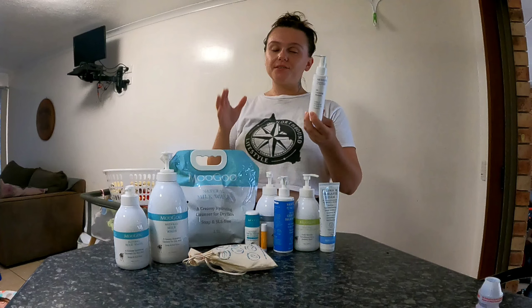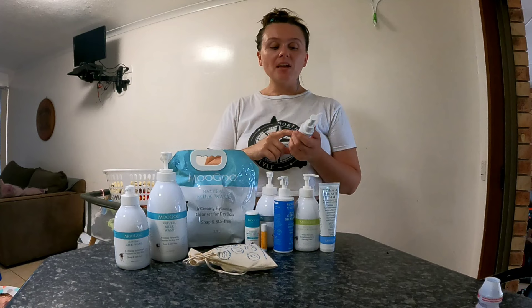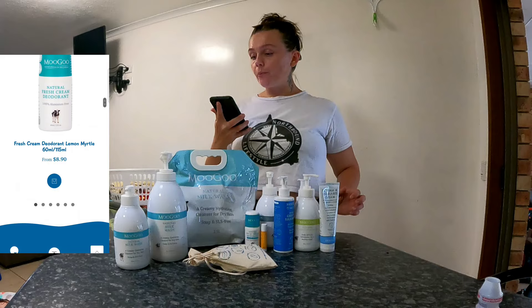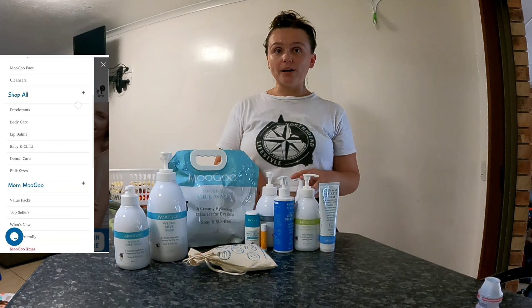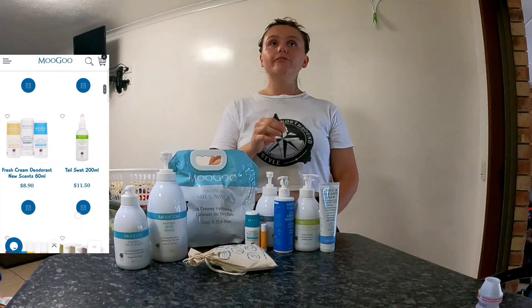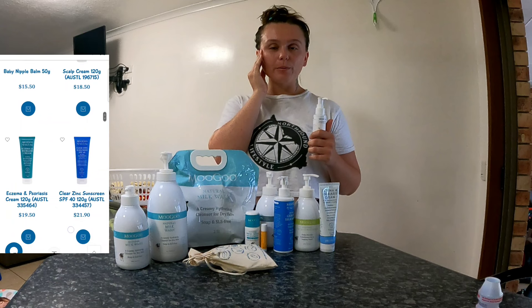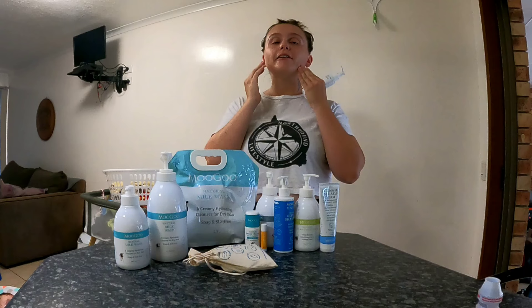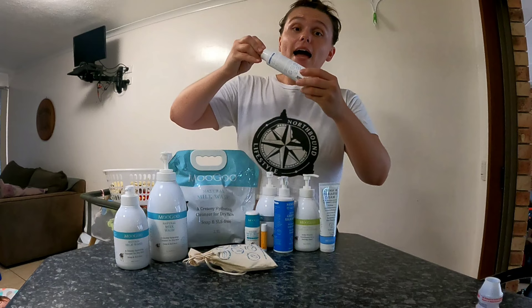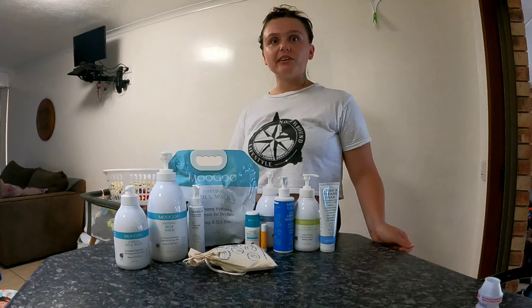Now I'll tell you about the oil cleansing method face wash. I've been using this here and there, but I usually just use the natural milk wash which seems to do my skin just fine. Moogoo also has a whole range of other things on the website. This oil cleansing method is really great — it keeps my skin looking nice and dewy through the day. I have combination to oily skin, and I find if I use it too many days in a row I end up with a bit of extra oil, probably because I'm not washing it off properly.